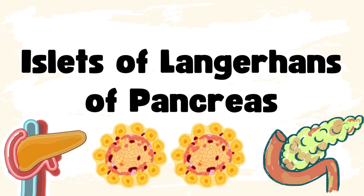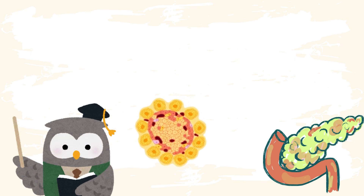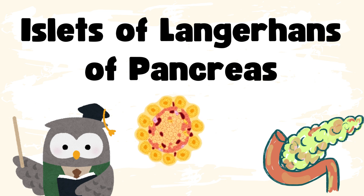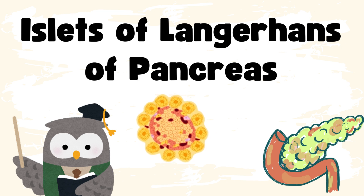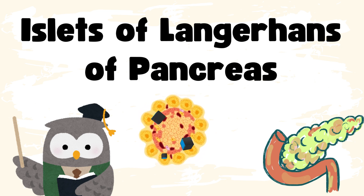Islets of Langerhans of Pancreas. Hey everyone! Today we're diving into a super fascinating and crucial topic, the Islets of Langerhans in the Pancreas. Whether you're a med student, a biology enthusiast, or just curious about how your body manages blood sugar, this one's for you. Let's get into it.